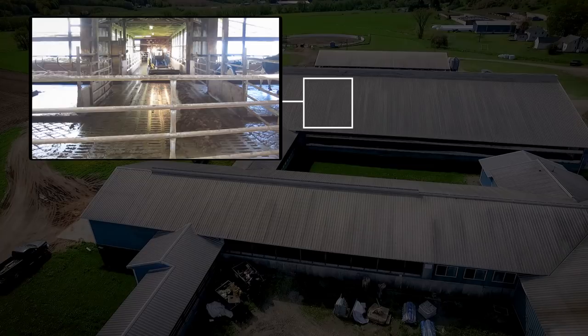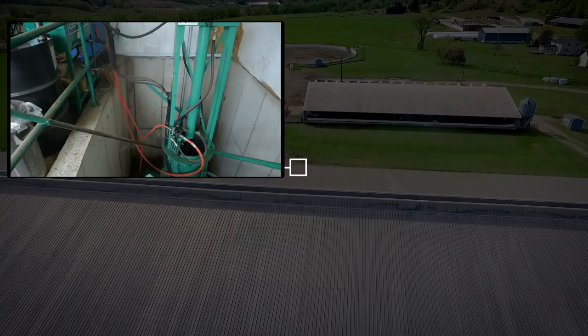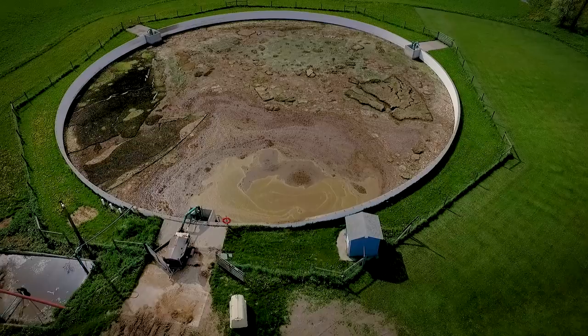At McMahon's Easy Acres, a worker uses a skid steer to squeegee the waste through holes in the floor of the barn. A pump sucks the manure into a pump house at a rate of 100 gallons per pump, then it flows through a pipe into the lagoon. Manure is pumped into the bottom of the lagoon and a crust forms on top to control odor.